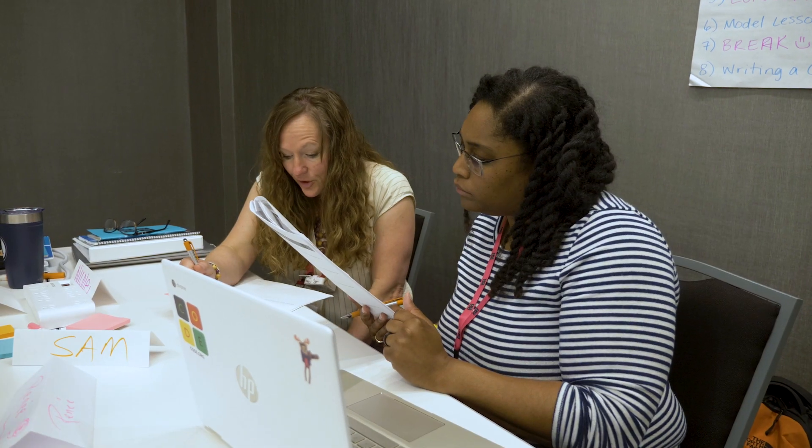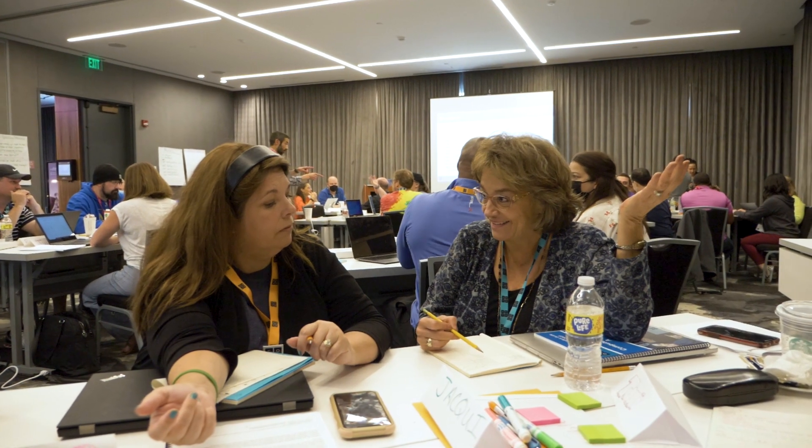You don't have to have ever written a single line of Java code in your life to be able to pick this up and teach it. Instead of building up all these extra resources, Code.org has those for you, and you can focus on preparing for the class and what your unique students need.